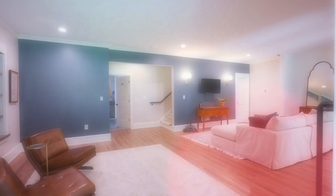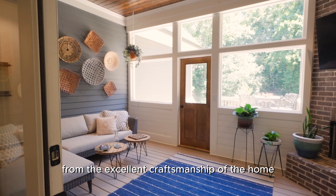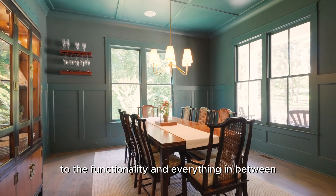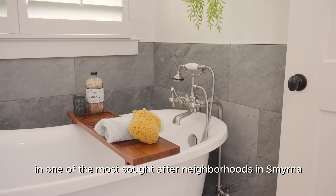With its separate entrance, the basement could easily transform into a guest suite. Everything about this home screams elegance, from the excellent craftsmanship to the functionality and everything in between. This home offers exceptional value in one of the most sought-after neighborhoods in Smyrna.